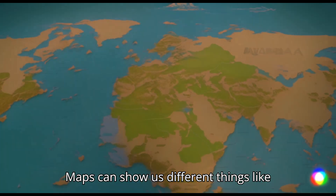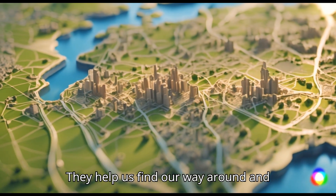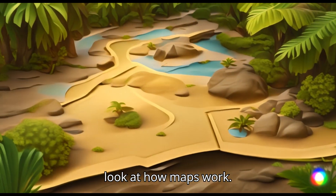Maps can show us different things like countries, cities, rivers, and mountains. They help us find our way around and discover new places. Let's take a closer look at how maps work.